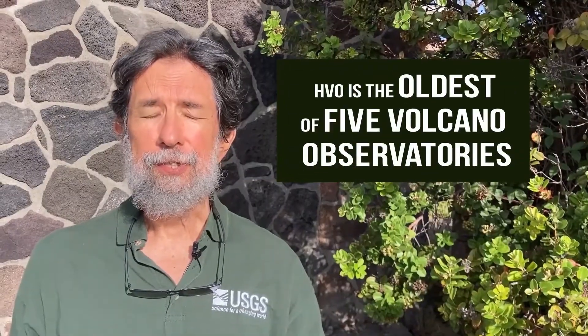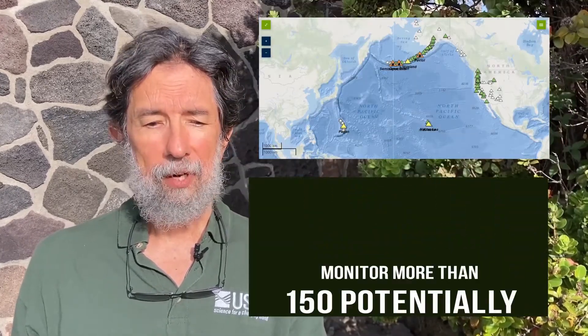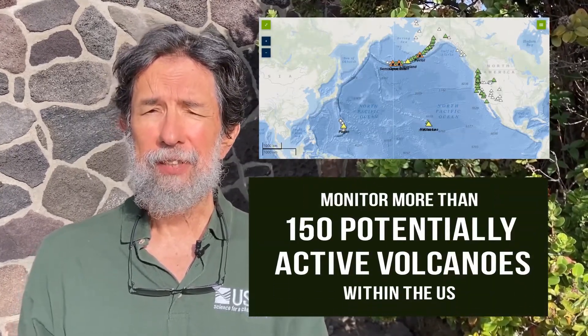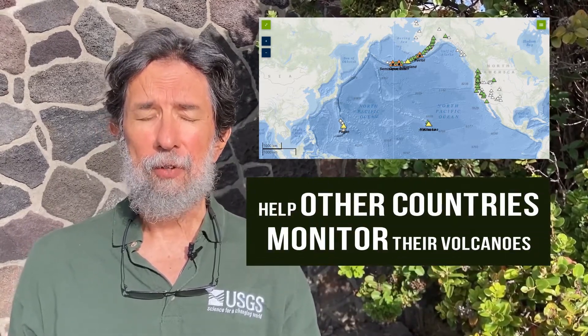HVO is the oldest of five volcano observatories operated by the U.S. Geological Survey, who monitor more than 150 potentially active volcanoes within the U.S. We also help other countries monitor their volcanoes.